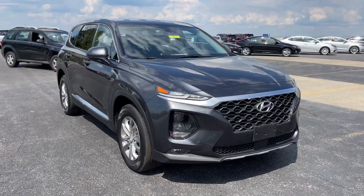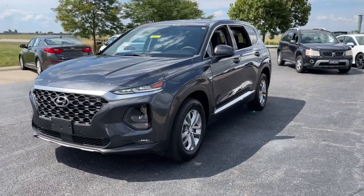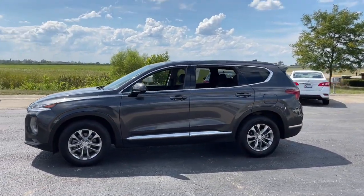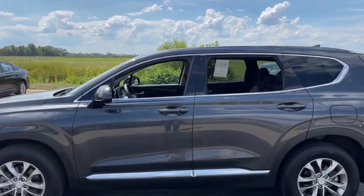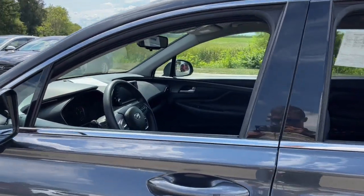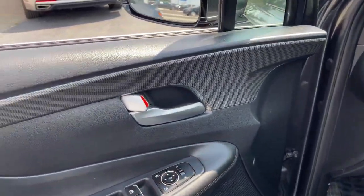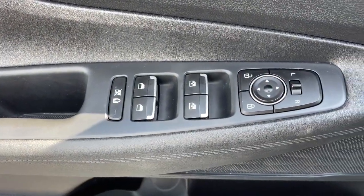You will be amazed by this 2020 Hyundai Santa Fe. With less than 25,000 miles on the odometer, this vehicle provides excellent value. Relax and enjoy the road trip in this convenient, well-equipped Santa Fe. Crossover versatility, striking looks, the latest infotainment and safety tech, and a spacious, comfortable cabin are yours in this stylish, family-focused SUV.